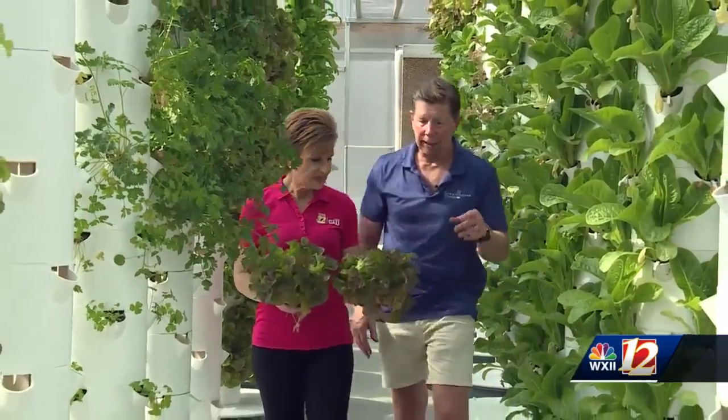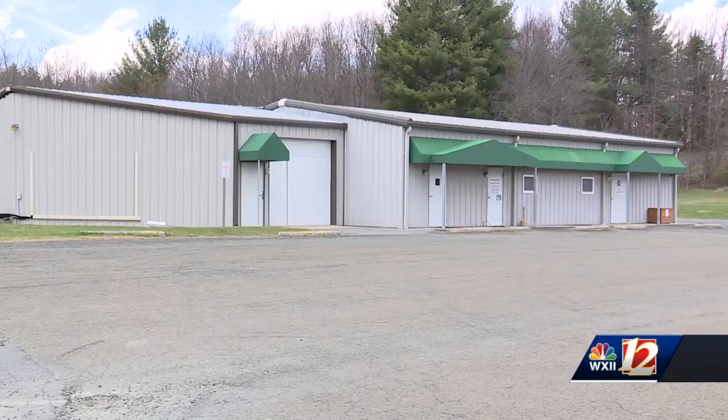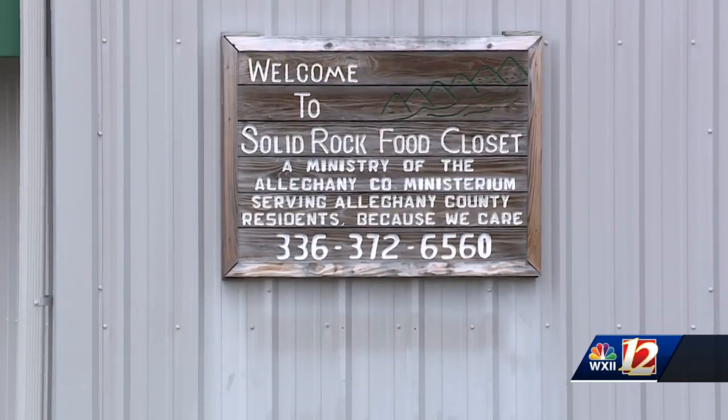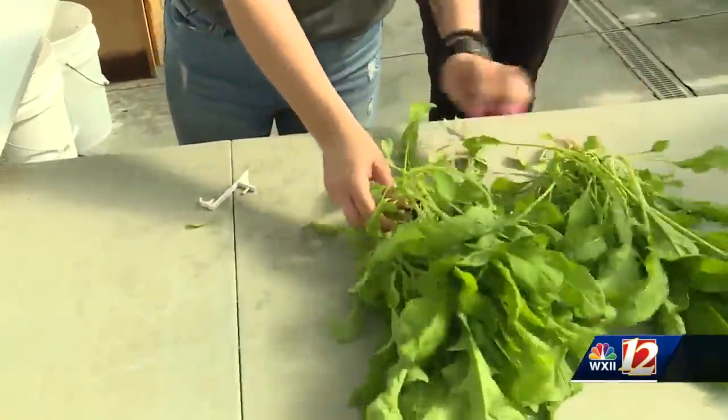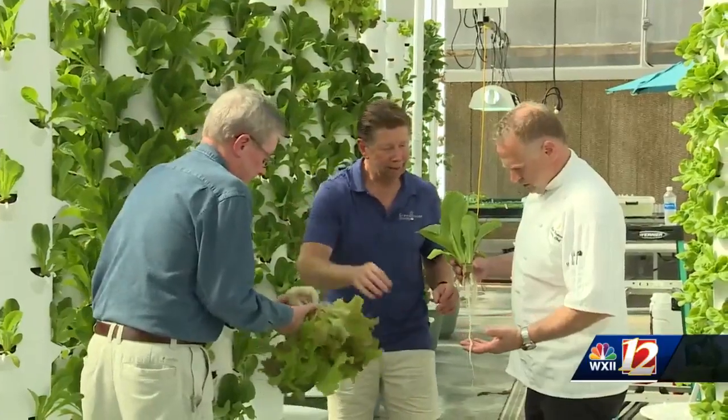Beyond restaurants, they service hospitals in Elkin and Mount Airy. And during COVID, they developed a relationship with a food closet in Sparta, which continues today. We at Solid Rock do everything that we can to provide as nutritious food as we can obtain, and a large part of that is Greenhouse Towers. They come down on a Tuesday morning with two huge coolers — we fill them up with bags of lettuce that goes back to the food bank. People come and it's gone within three days. It is never denied or returned — it is always consumed.